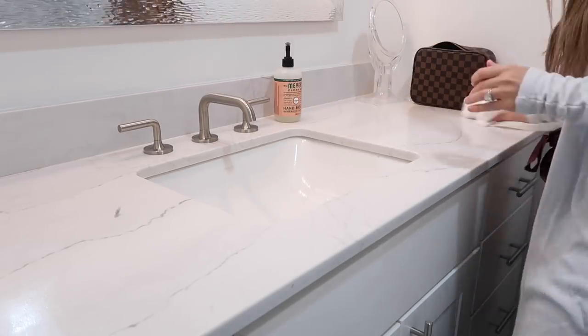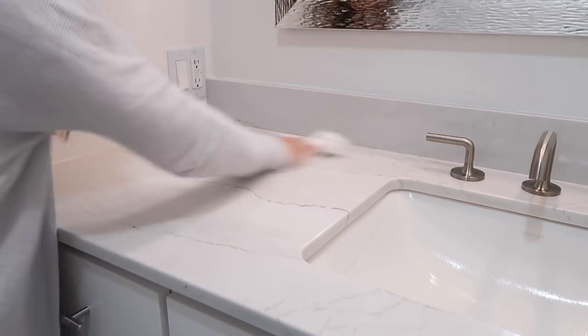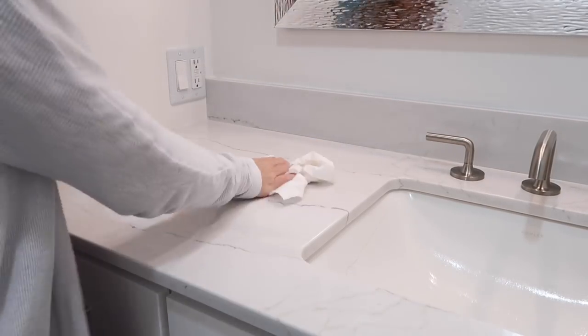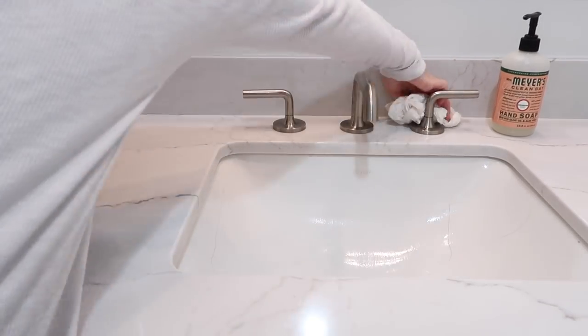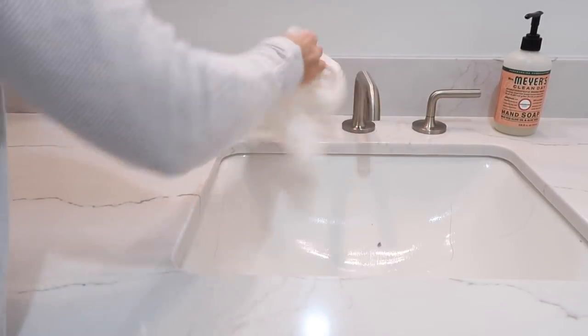I'm almost done with the clean-with-me part of this video. I'm finishing up in the bathroom and then I'm going to mop the floors downstairs with some hot water and Tide powdered laundry detergent, and then we will get to all the recipes.